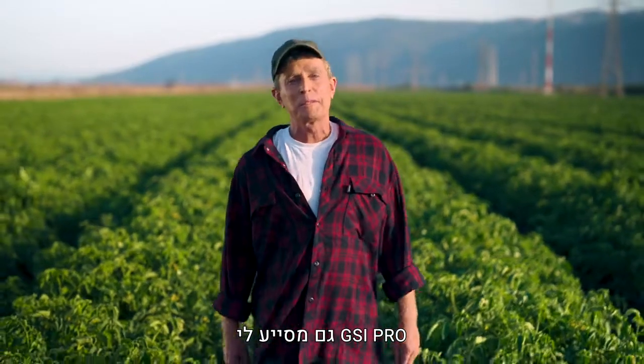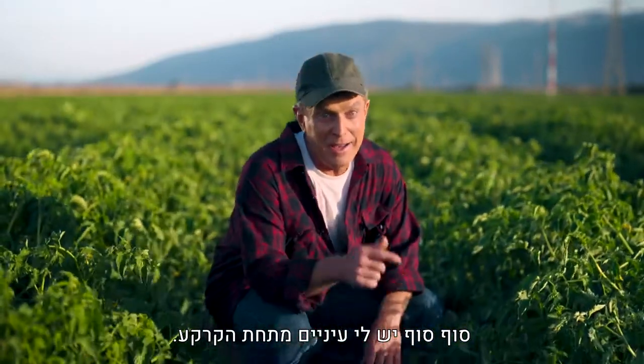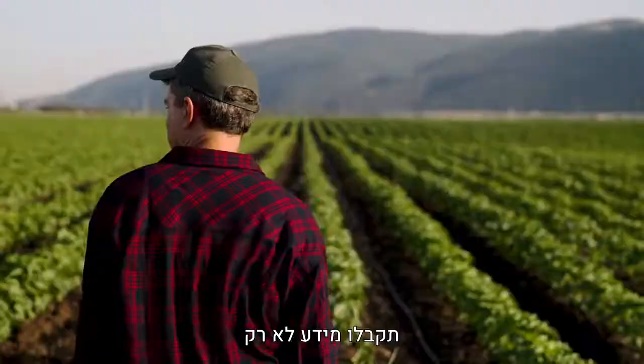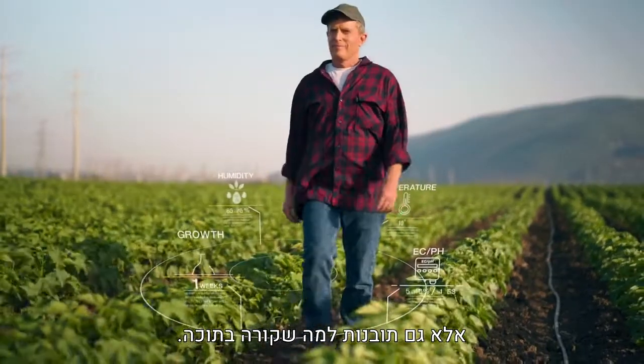GSI Pro also helps me reach my goals and benchmarks, and now what's even better? I finally have eyes underground. With Sentech ground sensors connected to GSI Pro, you not only get information about what's above the ground, but also an understanding of what's in the ground.